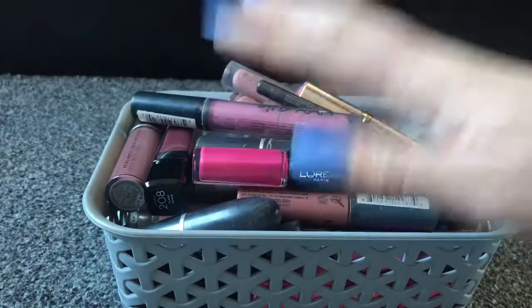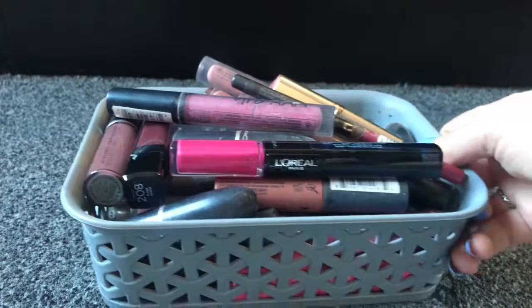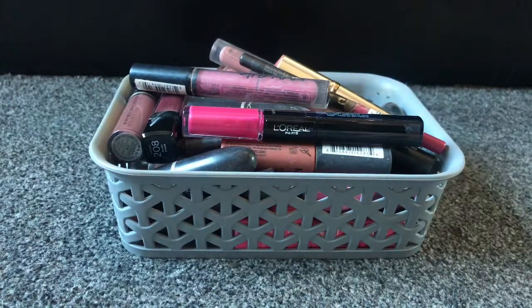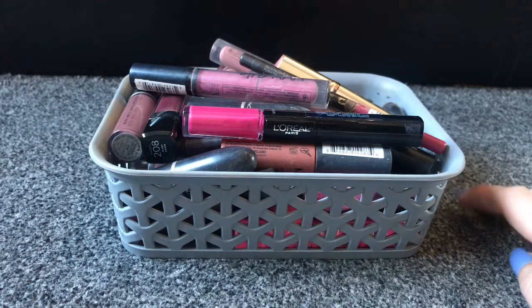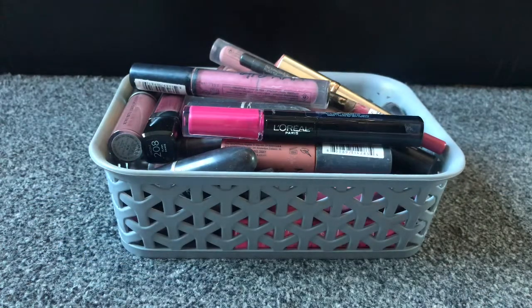I think I do have a few more lipsticks somewhere, but this is mostly all of my lipsticks that are in my makeup drawer. I'll take them out one by one and pop them in either the keep pile, the giveaway pile which I'll give to my little sister because she likes to use a bit of lipstick, or the bin pile for ones that are quite old.